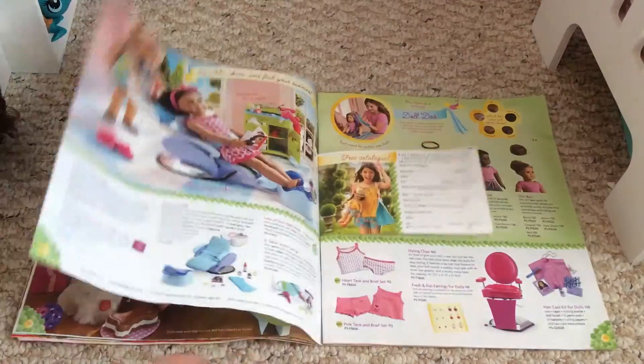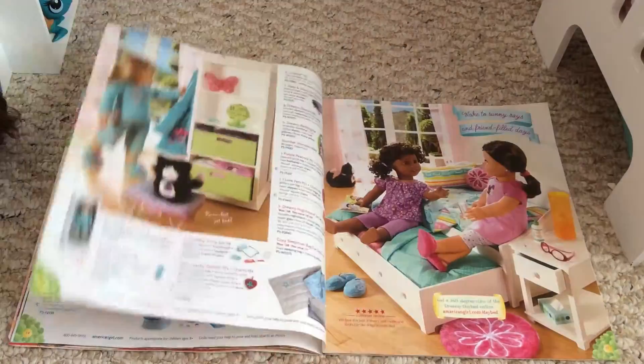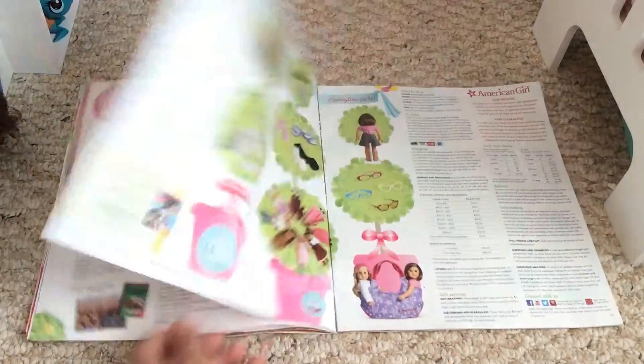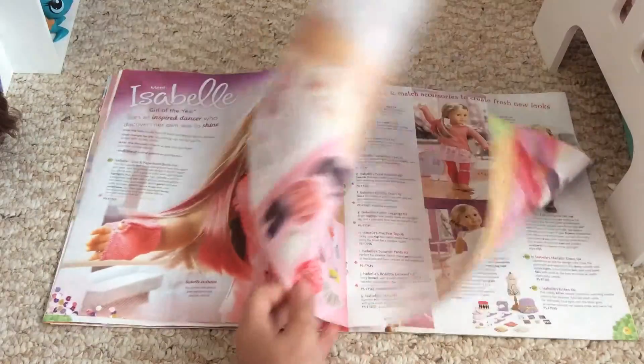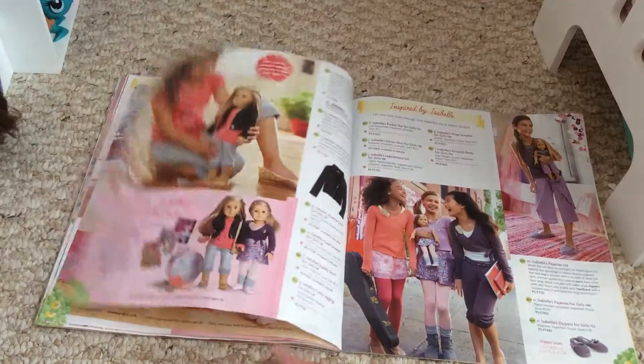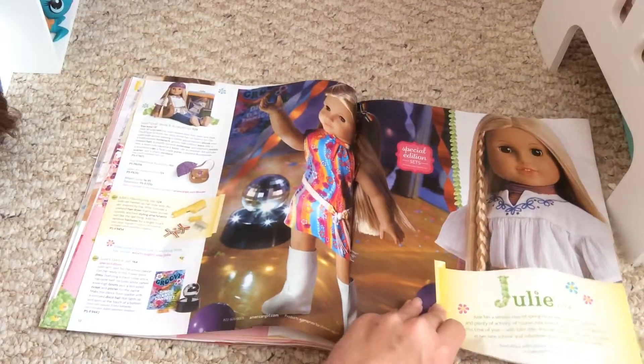All this other stuff has been in previous catalogs, so I'm not going to go into detail on it — I'm just going to flip through the pages. And then there's Isabelle. I'm pretty sure they use the same pictures in every catalog, and it gets kind of boring unless she gets new items.